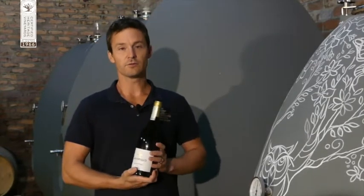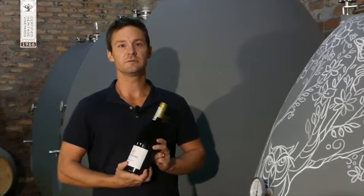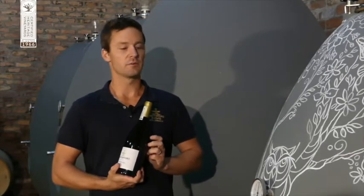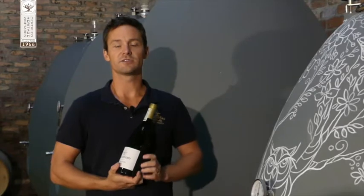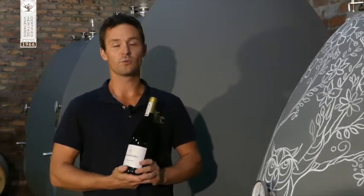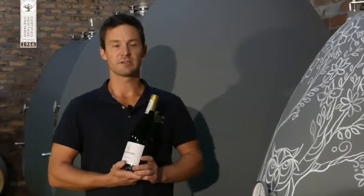Working with old vineyards is really special. These vineyards were planted in 1966, so we're really working with old vines which have deep roots, and we really want to accentuate the flavor of the soil environment — terroir, so to speak — in the wine.